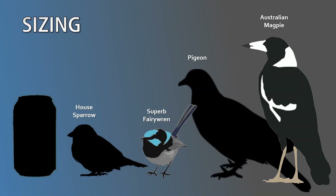Fairy wrens are small birds that measure approximately 14 centimetres from the bill to the tip of the tail. Size only varies slightly between species. Like in the previous videos, this slide shows how they compare in size. Starting from the right and moving left, we have the Australian magpie, followed by the pigeon, a superb fairy wren in the middle, then to the left we have the bulkier house sparrow, and finally a can of soft drink.